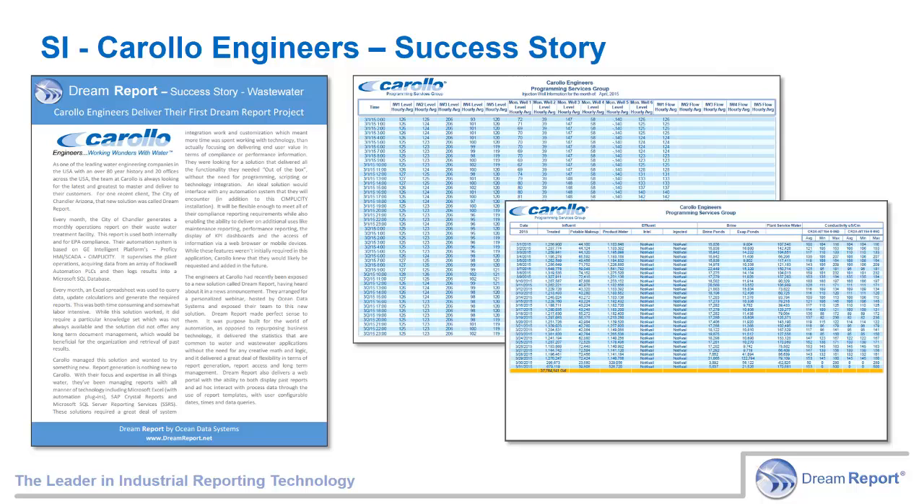This particular application required the generation of daily and monthly injection well reports for effluent from their treatment plant. The reports needed to include statistics for hourly and daily totals. Carollo had extensive experience with Excel-based reporting tools but wanted a solution for this customer that was more powerful and easier to use. They had no previous experience with DreamReport and they decided to give it a try, starting with a proof of concept. They downloaded DreamReport from the Ocean Data Systems website, requested a trial license, reviewed our videos and within three days had completed the application. The customer approved the solution and placed an order. Carollo has been a happy customer ever since and is installing DreamReport at many additional sites.